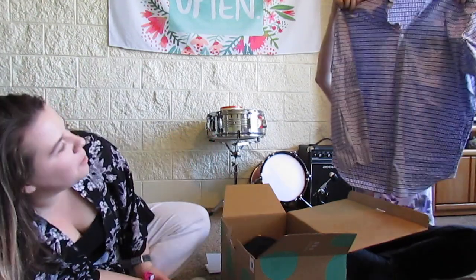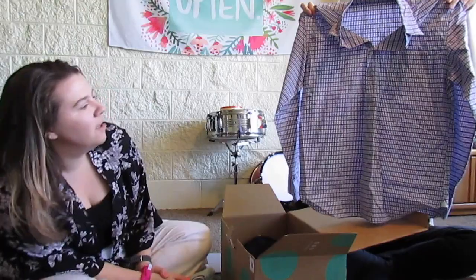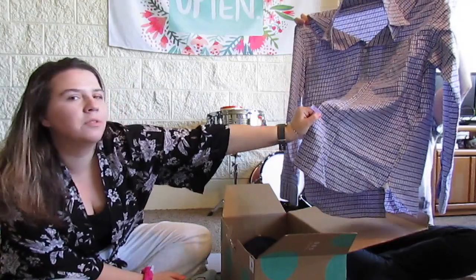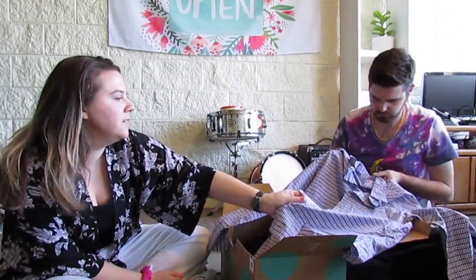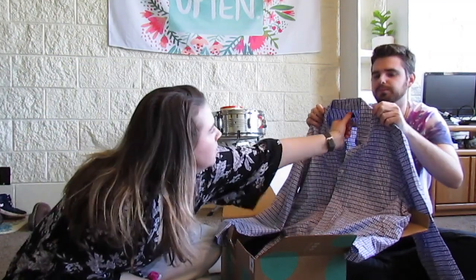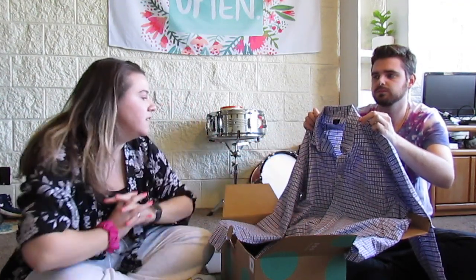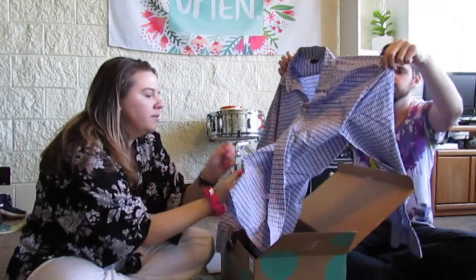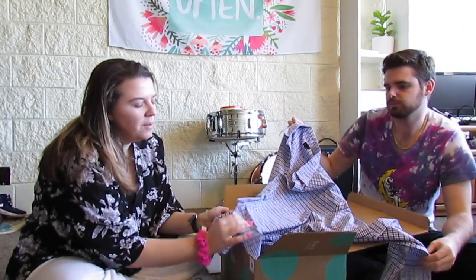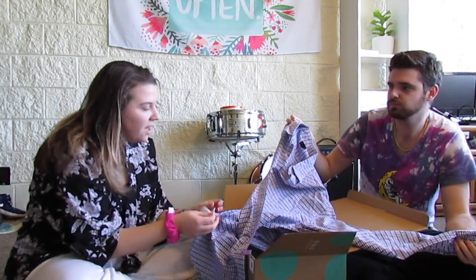A nice plaid button-up — I always call everything plaid flannel. This is a really nice color; it's a dress shirt. The tag with numbers on it I think means it was dry cleaned, which is nice. The brand is J.Crew — and it looks like regular J.Crew, not factory. Size large, a really beautiful blue-purple color, very springy and summery. It says machine wash, so that's great — not dry clean only. 100% cotton, really nice.